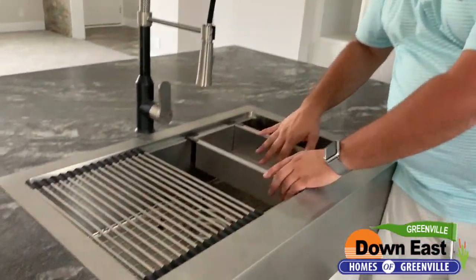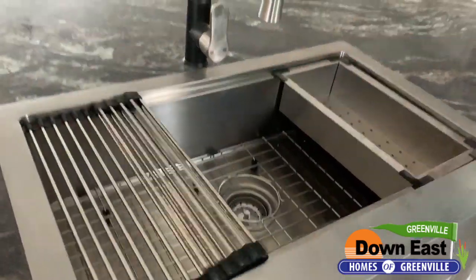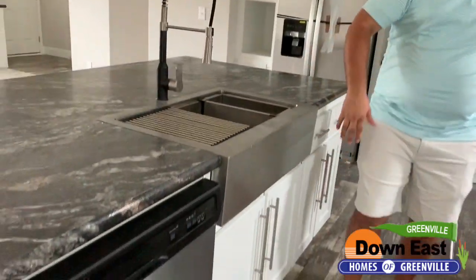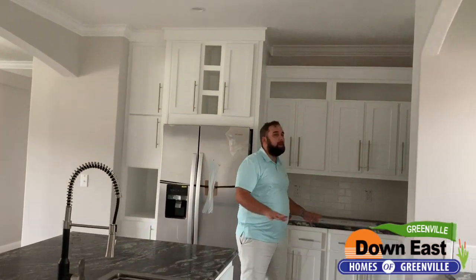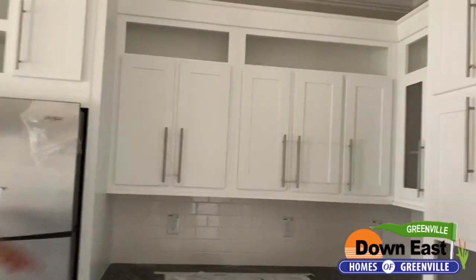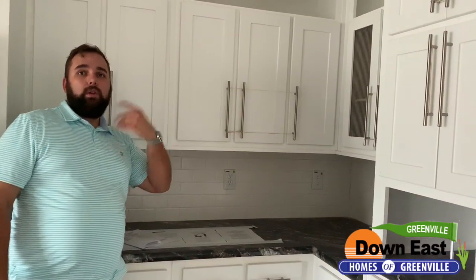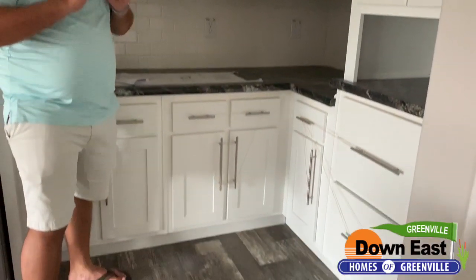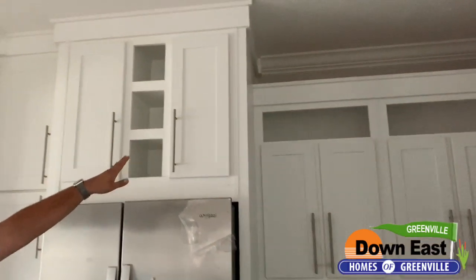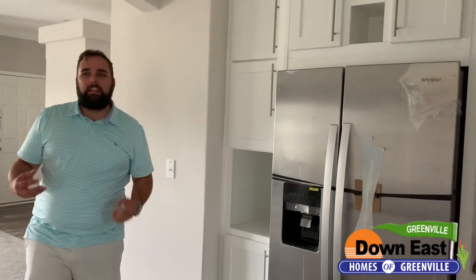You have a stainless steel dishwasher that comes with it, and so many cabinets I dare anyone to fill them all up. There are cabinets with glass doors for display items, and underneath all the cabinets is under-cabinet lighting — put it on and you've got a show kitchen. There's tons of space for decorations and little built-ins everywhere. I could spend all day talking about this kitchen; I just can't get over how nice it is.